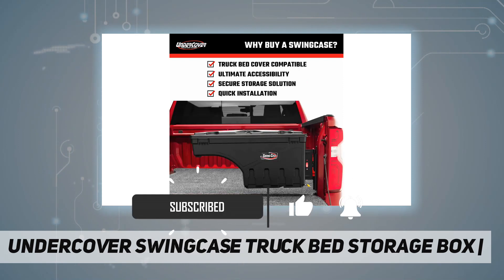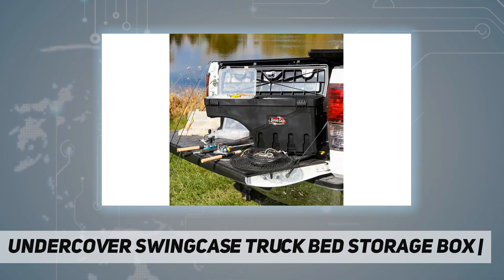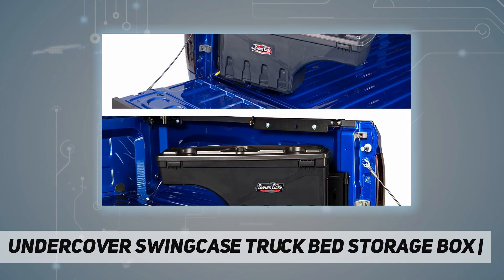The SwingCase is the only swinging, removable, and portable utility case for trucks on the market. Its quick-release latch system enables the SwingCase to swing out nearly 180 degrees towards the tailgate and swing back into a locking position over the wheel well for maximum bed access.